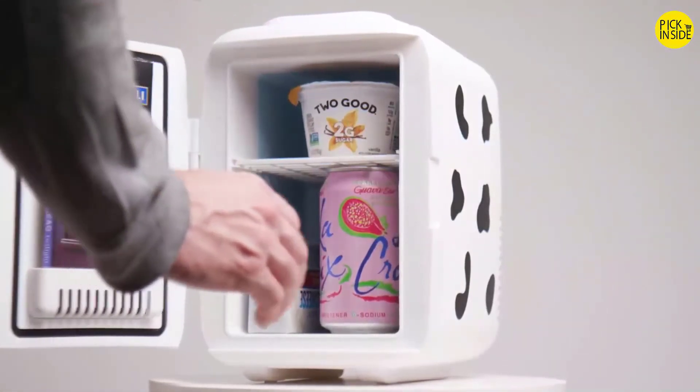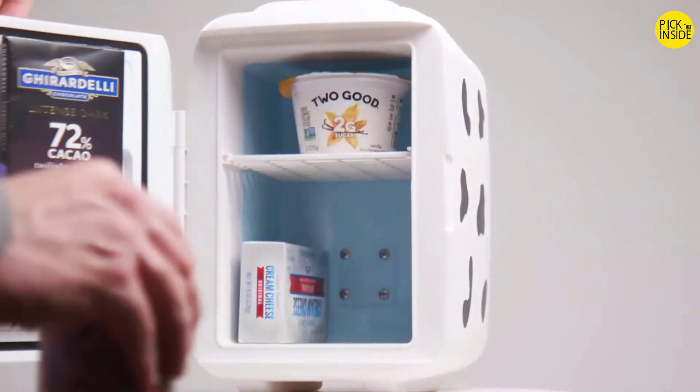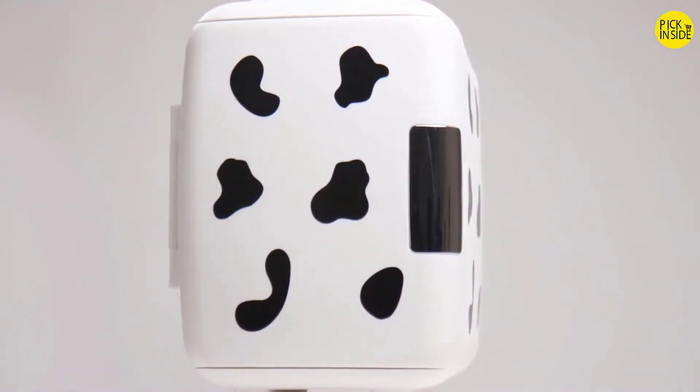Keep your essentials cool or warm at home or on the go with the versatile Kulluli Classic Thermoelectric Mini Fridge.